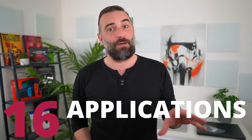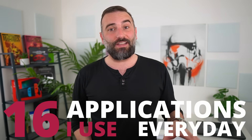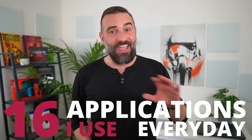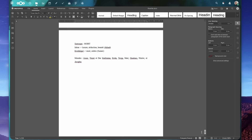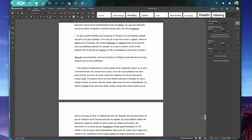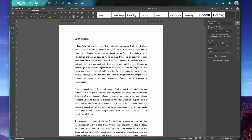Hey everyone, this is Nick. If you thought that Nextcloud was only for file storage, then stick around, because here are 16 applications that I use for Nextcloud every day to run my channel, the podcast, the website, and everything else. Nextcloud is now basically my replacement for Google Docs or Office 365, but less privacy-invasive.